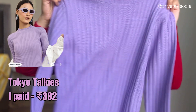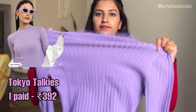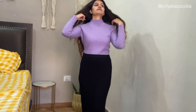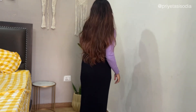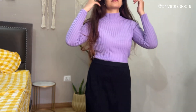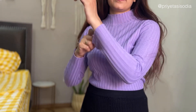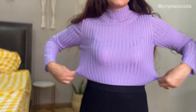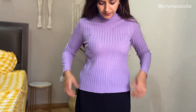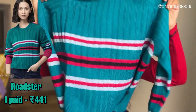The second one is from the brand Tokyo Talkies. This is the unboxing reel — when I put it on Instagram, it got so many views and so many people wanted it. It was a viral sweater because this color has been trending the entire year. It's a lavender color, the turtleneck fit is very good, the sweater is quite thin, the length is good, it doesn't look cropped. From my side, it's a really big thumbs up.